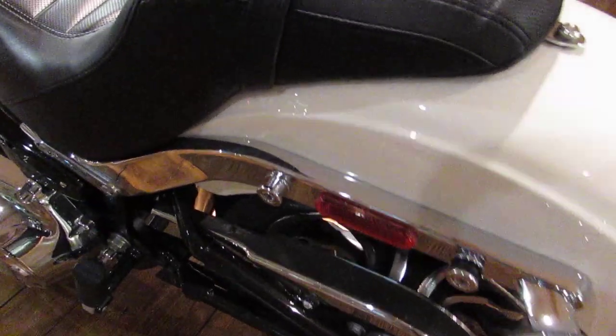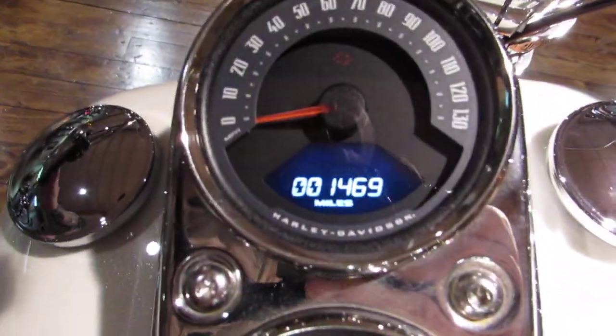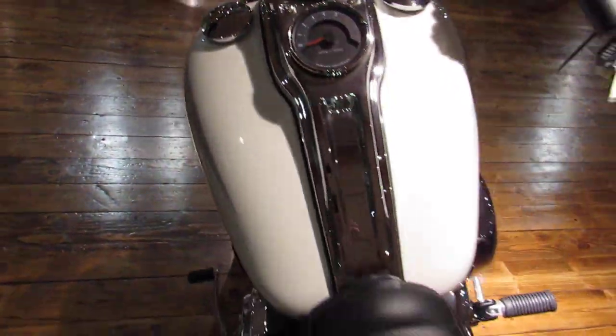It's got the docking points for a passenger backrest. Just over a thousand miles and we have completed the 1,000 mile service on it. It is ready to go.